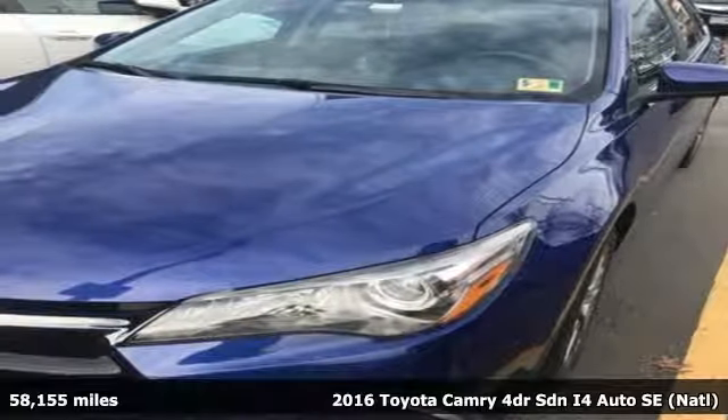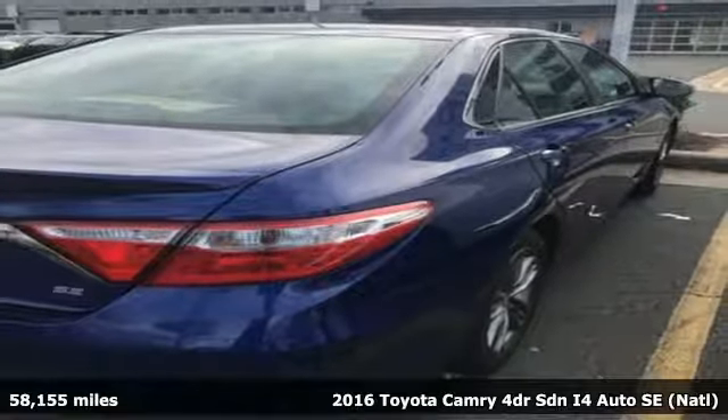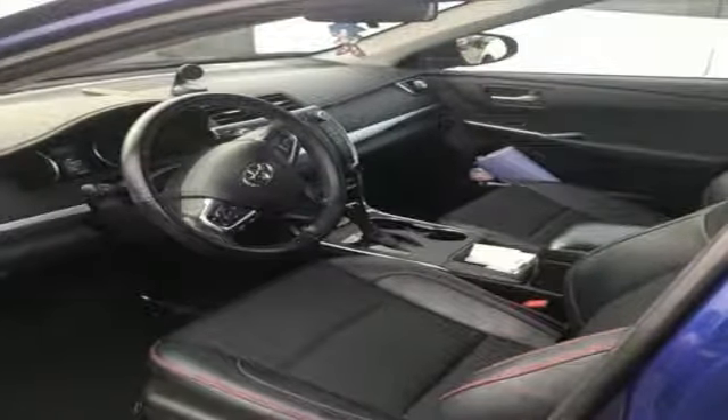Here's a 2016 Toyota Camry. With intuitive tech and sporty details, you'll feel the excitement before you even hit the gas. And get ready for an impressive combination of features.